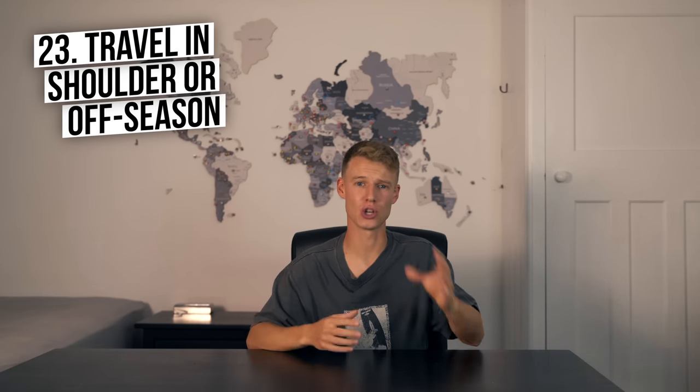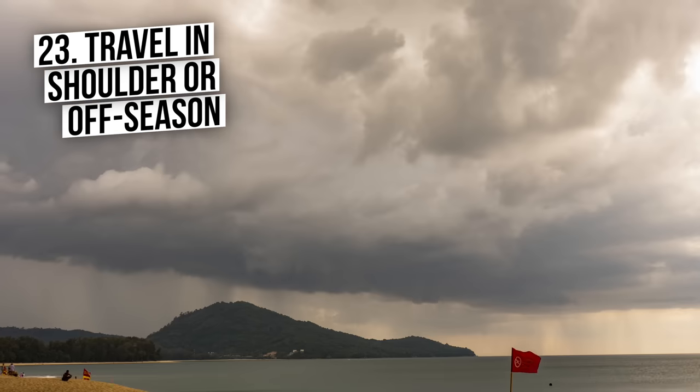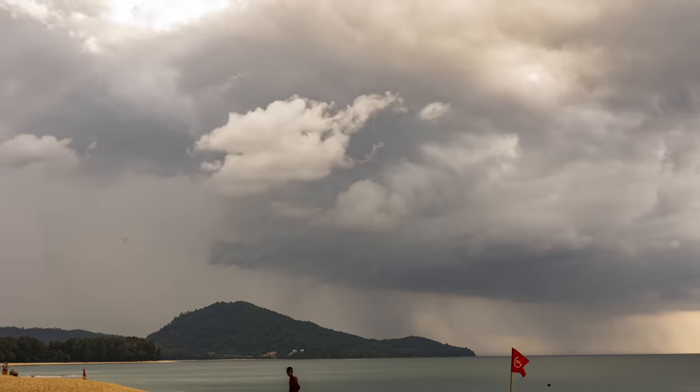Number twenty-three — the final one — is travel in shoulder season or off-season. This can save you hundreds if not thousands of pounds or dollars. Hotels are cheaper, flights are cheaper, and food can sometimes be cheaper too. Going in wet season isn't always bad — it just rains in the afternoon a little bit. Temperatures in Europe in September and October may be a bit cooler, but you haven't got the crowds. Traveling off-season is not as bad as you think, especially if you're on a strict budget.